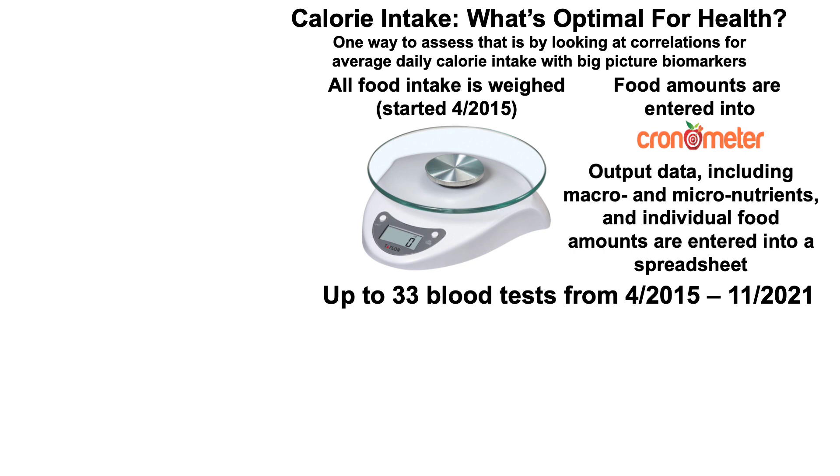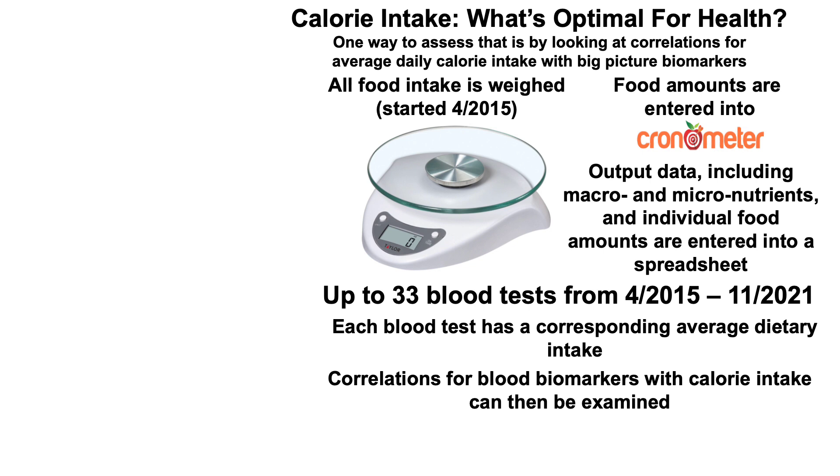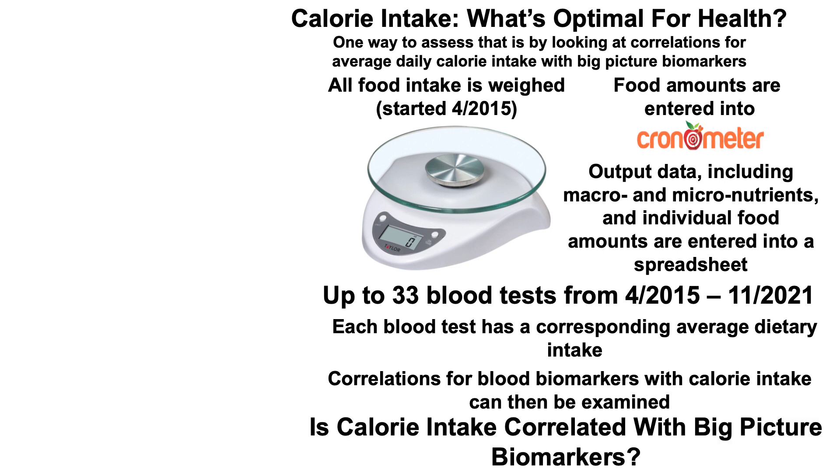During that period from April of 2015 through November of 2021, I have up to 33 blood tests, and each blood test has a corresponding average dietary intake. If I blood test on day one and then blood test on day 60, the average dietary intake during the 59-day period between blood tests corresponds to the second blood test. With enough blood tests and enough tracked dietary data, we can look at correlations for blood biomarkers with calorie intake or other macro and micronutrients.